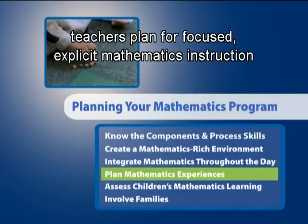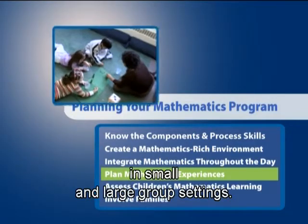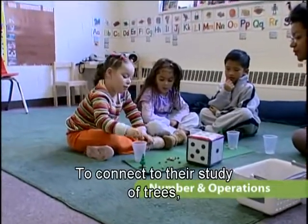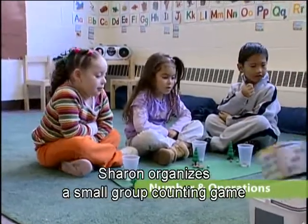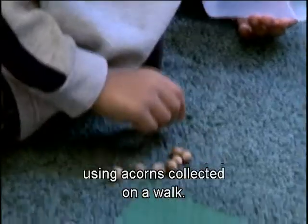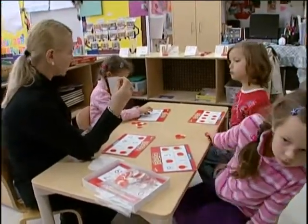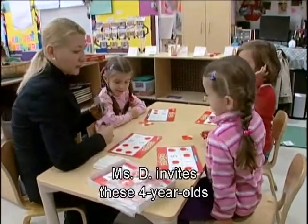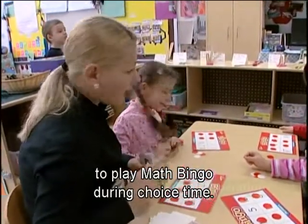In addition to the mathematics learning that happens throughout the day, teachers plan for focused, explicit mathematics instruction in small and large group settings. To connect to their study of trees, Sharon organizes a small group counting game using acorns collected on a walk. Observing that their number recognition skills are strong, Ms. D invites four-year-olds to play math bingo during choice time.